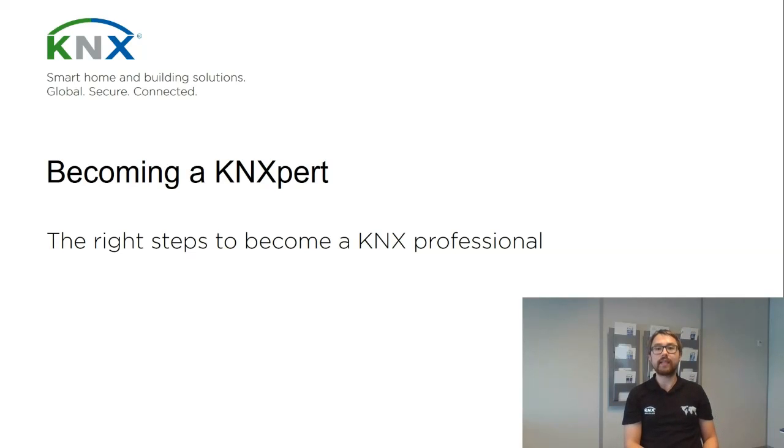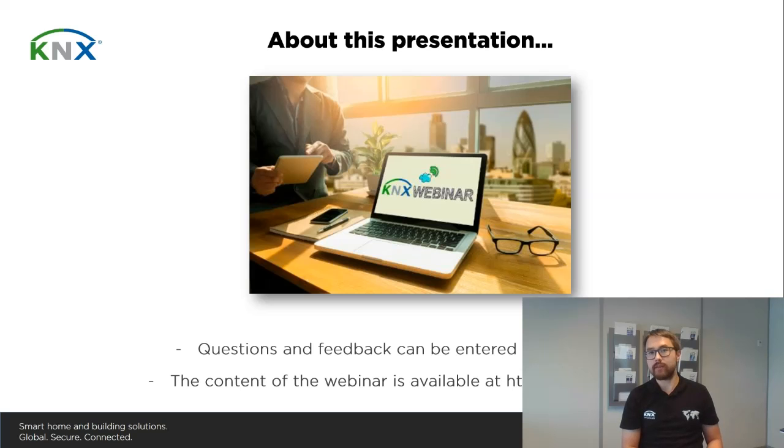Hello and welcome to the presentation 'Becoming a KNXpert: The Right Steps to Become a KNX Professional.' In this presentation we will have a look at the various training possibilities offered by KNX Association but also by our partners — our certified KNX training centers. My name is Christian, I work in the marketing department of KNX Association, and it's an honor to deliver this important presentation. Should you have any further questions, feel free to have a look at the dedicated website start.knx.org.